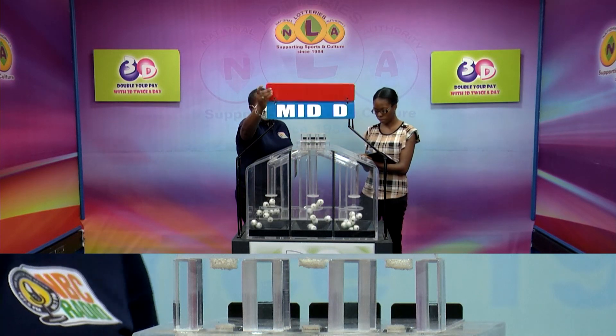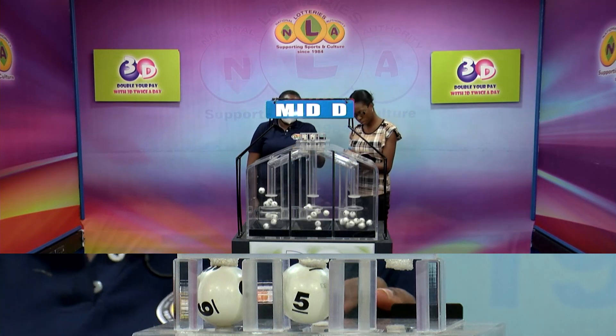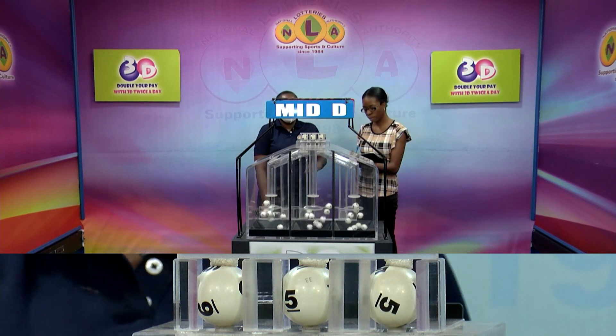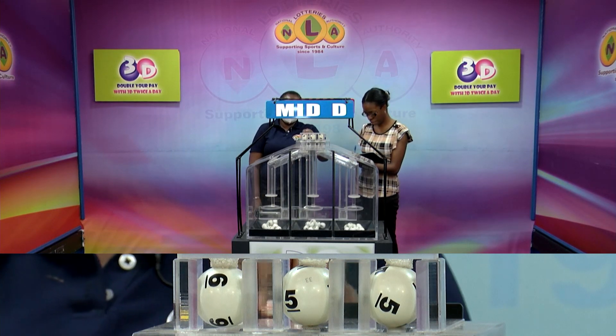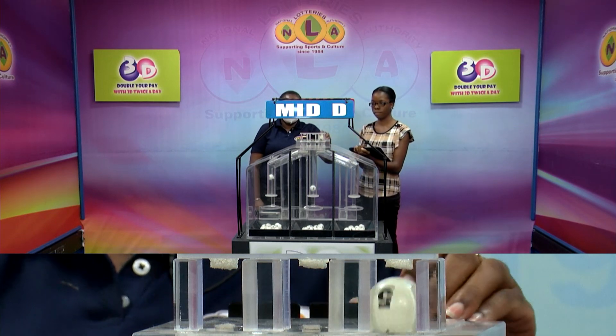We'll continue with the Mid D draw. The numbers are 6, 5, 5. 6, 5, 5 is the Mid D winning number.